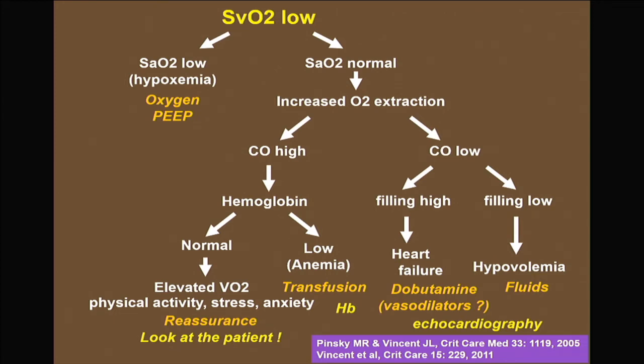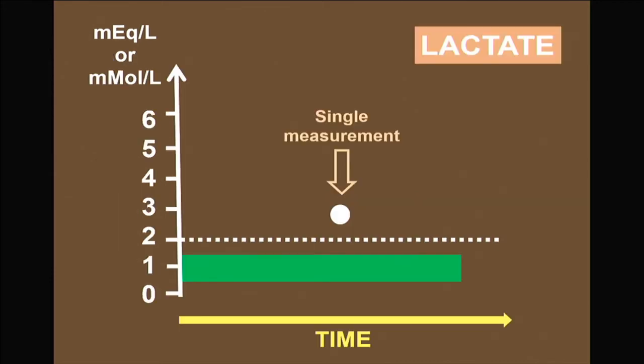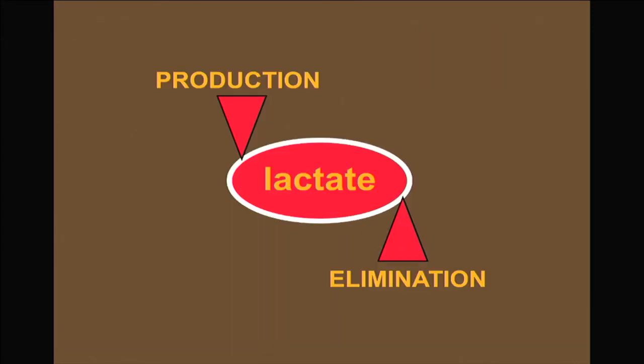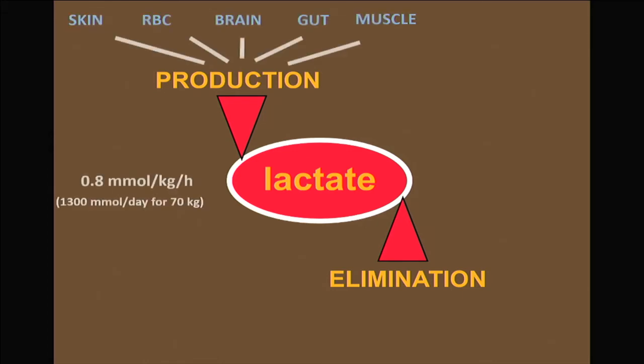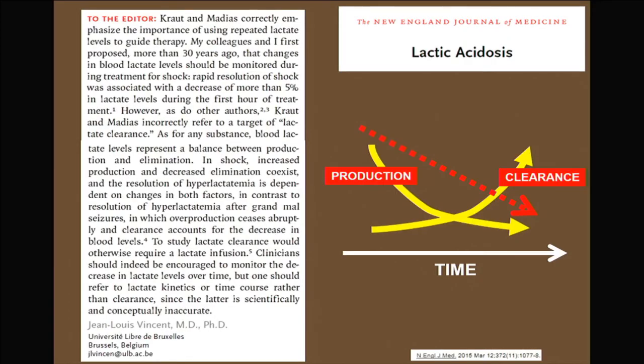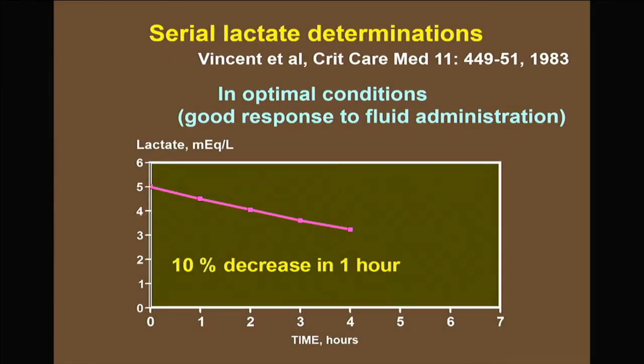To emphasize the importance of oxygen delivery, lactate levels largely reflect inappropriate oxygen utilization by cells. Repeating lactate levels over time gives a good idea of global improvement in patients who may be in shock. We should not speak about 'lactate clearance' — it is both production and clearance — and we should use the term 'lactate kinetics' instead.